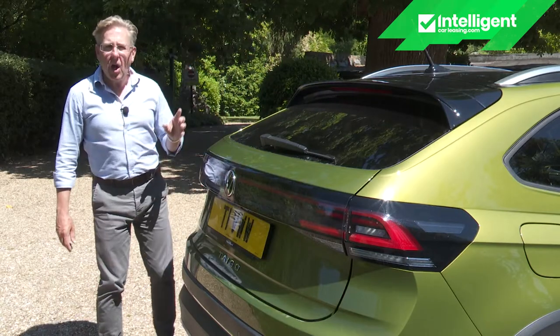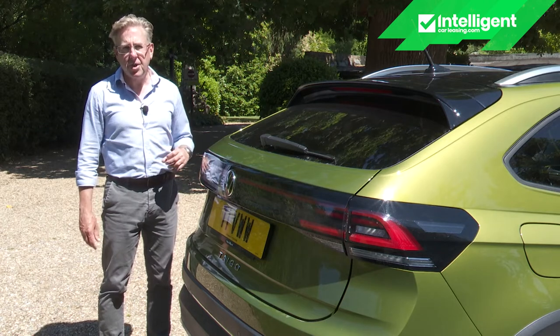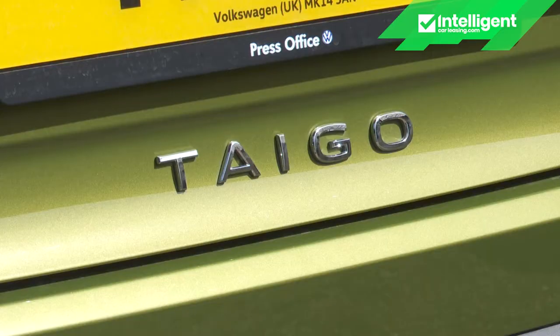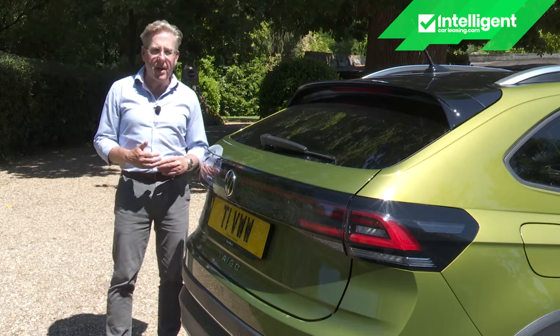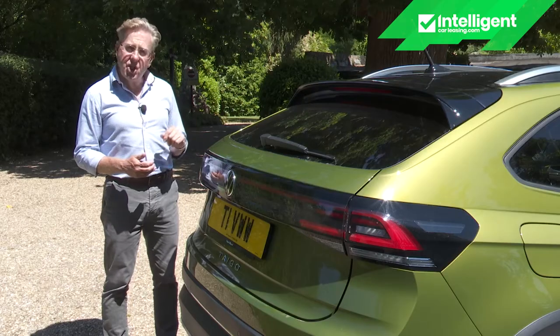Appropriate, then, that this Taygo is very much a global product. It was originally introduced in South America, badged as the Nevas. For our continent, it's being built in Pamplona in Spain, and is being positioned as a trendier, more coupe-like alternative to the Polo supermini-based T-Cross, with which all the engineering here is shared.